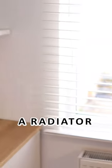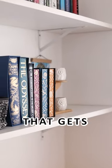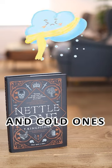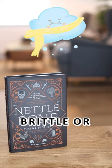Extreme temperatures are also a problem for your books. If your books are near a radiator, a drafty door, or a window that gets opened, that's a big no-no. High temperatures can speed up deterioration and cold ones can make your books brittle or prone to damage.